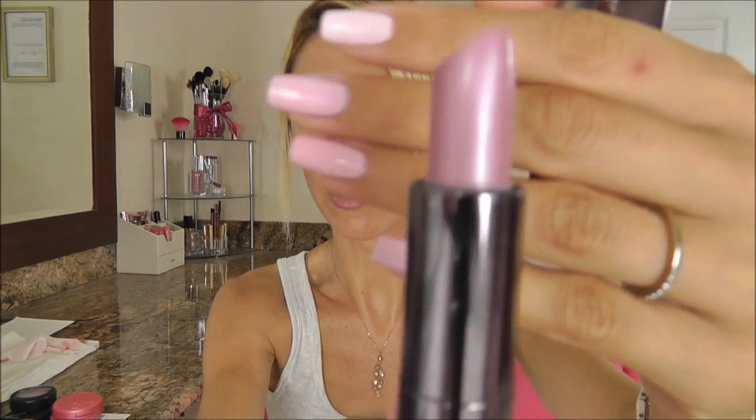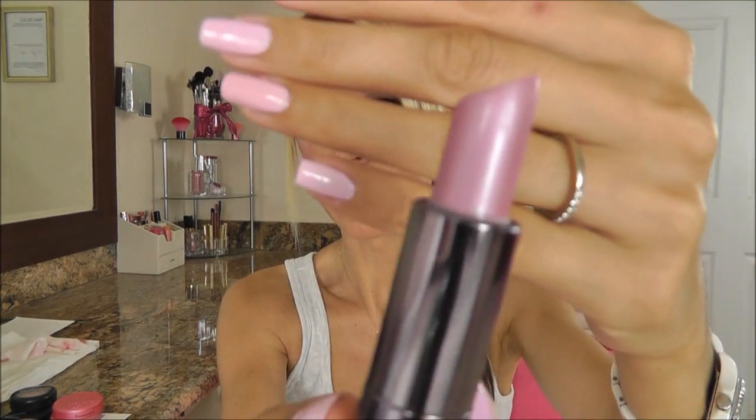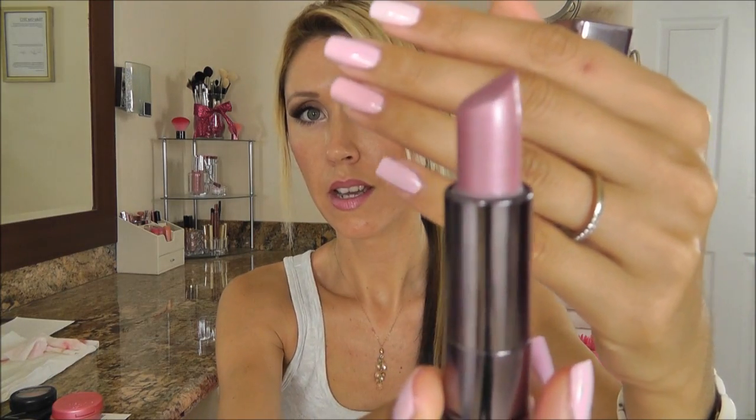Now for favorite bubblegum Barbie pink lipsticks, starting with drugstore ones. The first is by CoverGirl — this is actually the only frosty one I think I have to show you. If you like frost, this is a great one. This is Verve and it is a beautiful cool tone with a hint of lavender to it. It's gorgeous and I was wearing this one a lot — I actually used an entire tube of it, which is pretty amazing.